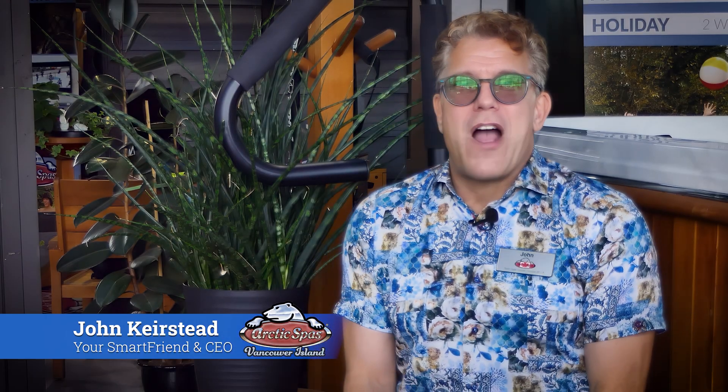Hi there! Welcome to Arctic Spas Vancouver Island. I'm John Kirstead, the CEO and your smart friend in the hot tub business. I'm super excited to announce that Arctic Spas Vancouver Island has been selected by Flexum Manufacturing to be the world's first company to introduce a brand new filtration technology. So let's do an unveiling.